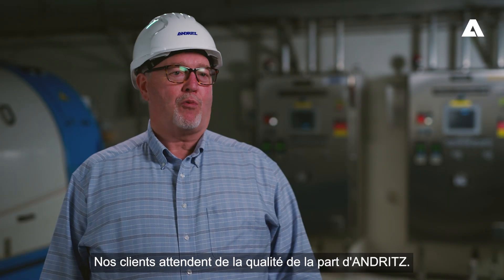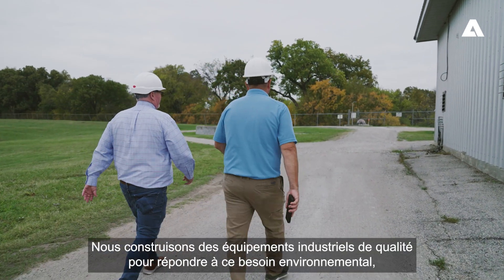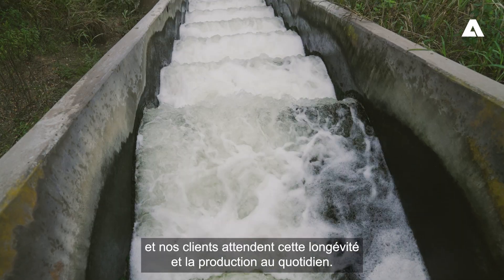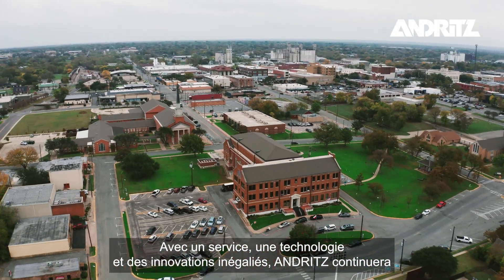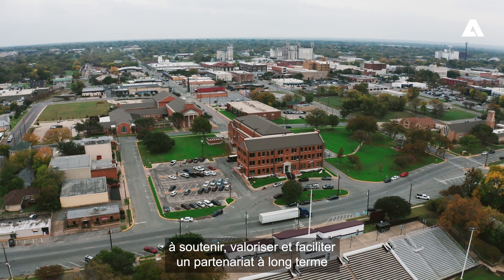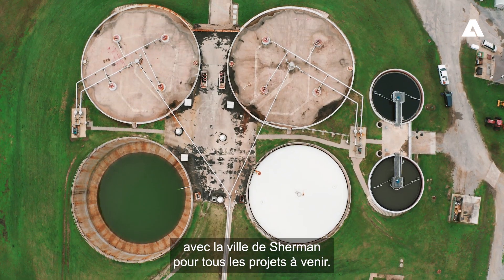Our customers expect quality from Andritz. We build industrial-quality equipment to meet environmental needs, and our customers expect the longevity and daily production performance. Looking forward to the future with unparalleled service, technology, and innovation, Andritz will continue to support, value, and facilitate a long-term partnership with the City of Sherman for all upcoming projects.